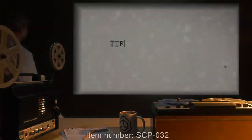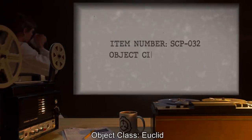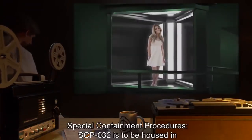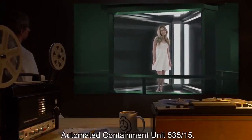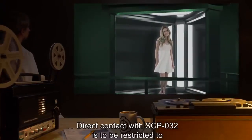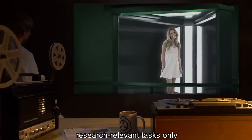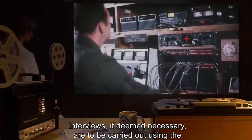Experiments will resume under the auspices of Biology Unit E7. Caution should still be exercised when interacting with subject. Item number SCP-032, object class: Euclid. Special containment procedures: SCP-032 is to be housed in automated containment unit 535-15. Direct contact with SCP-032 is to be restricted to research-relevant tasks only.